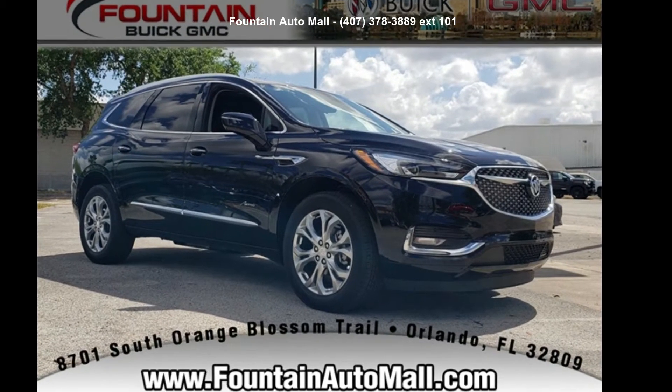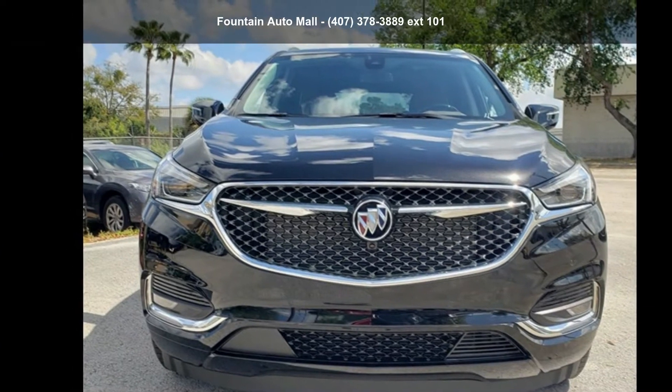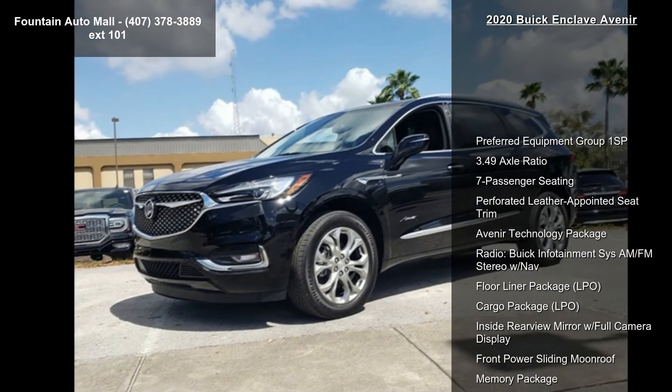Check out this Buick 2020 Enclave Avenir. If you are looking for an automobile with great features, look no further. Enjoy these notable features.